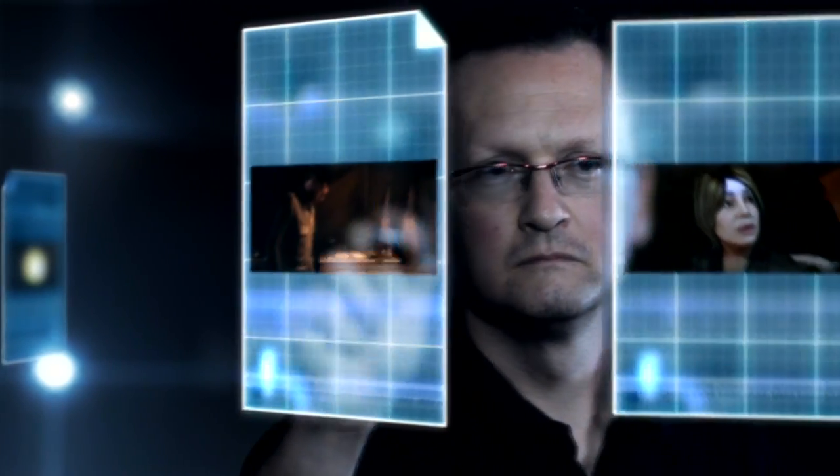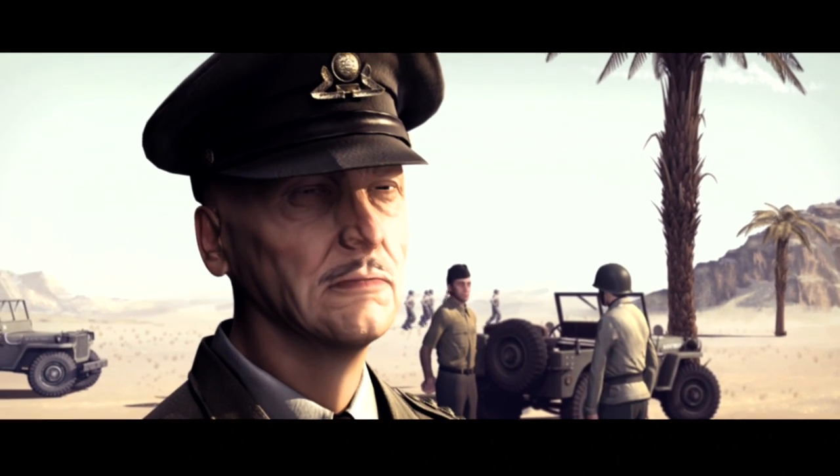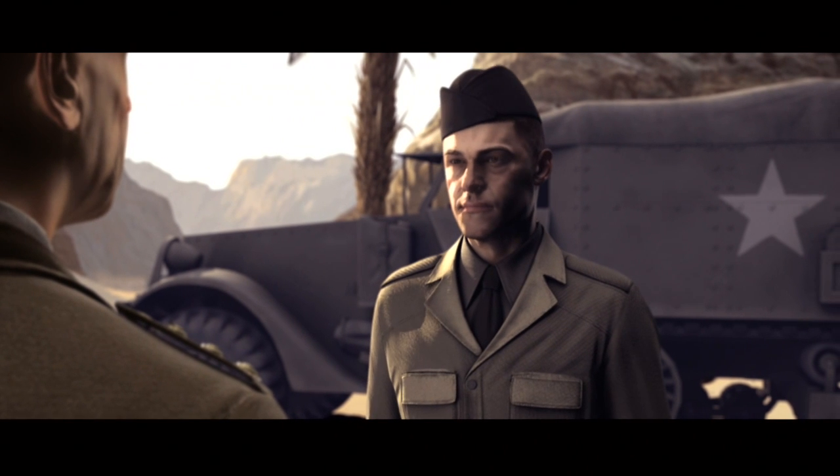There's a cutscene I'm thinking of where the two main characters really sort of meet for the first time — an American officer and a British officer. And they have sort of the American-British dynamic going; one's very proper, one's kind of a rough go-getter.